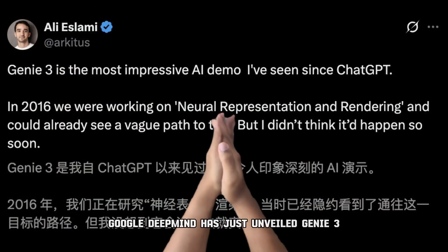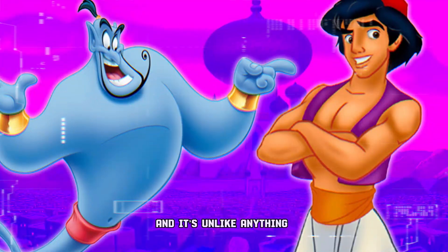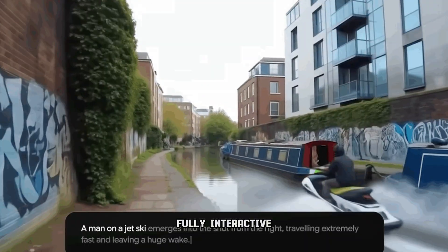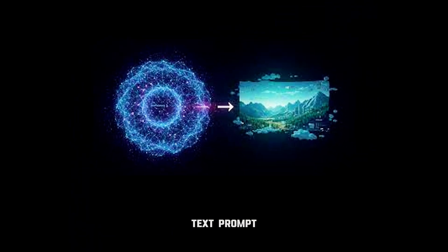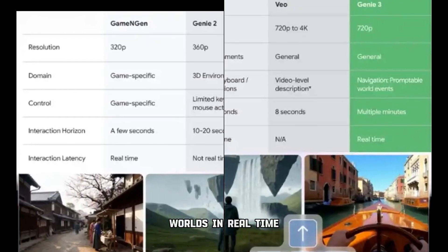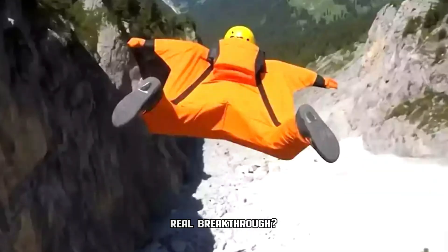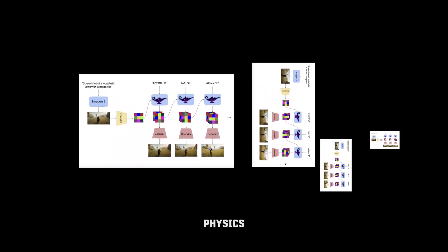Google DeepMind has just unveiled Genie 3, their next-generation world model AI, and it's unlike anything we've seen before. Genie can create fully interactive, controllable virtual environments from just a simple text prompt. It renders these worlds in real-time at 720p and 24 frames per second. But the real breakthrough? It doesn't just generate visuals — it simulates physics.